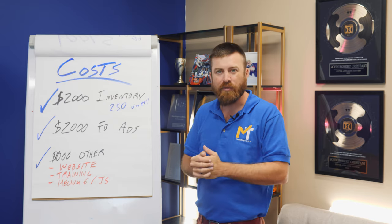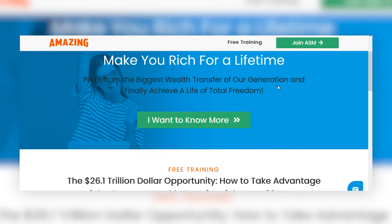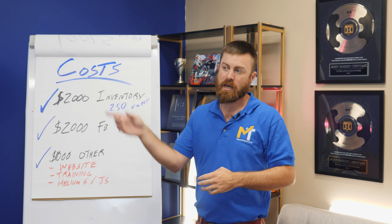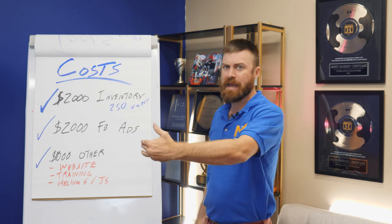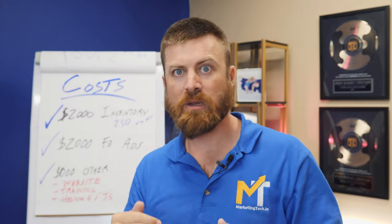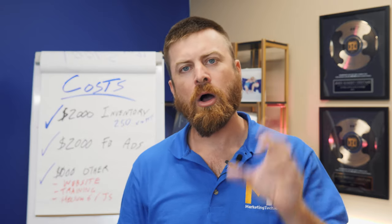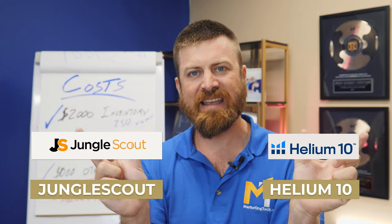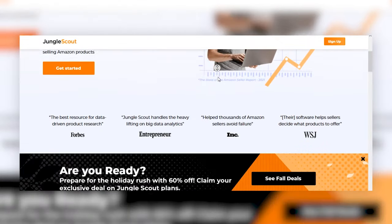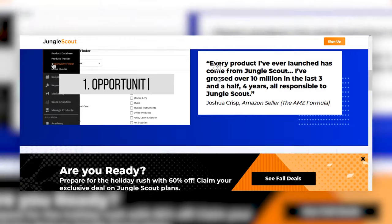There are good training courses out there, such as Amazing Selling Machine, which is a very popular course that costs a bit more. Two other notable softwares that help with product research and finding trending categories are Helium 10 and Jungle Scout — both specifically focused on selling products online. You can use those to find products for Amazon or for any other purposes as well.